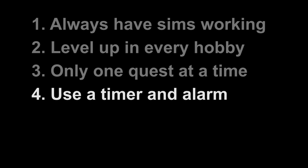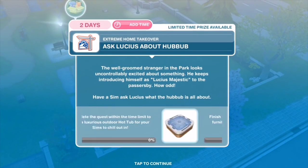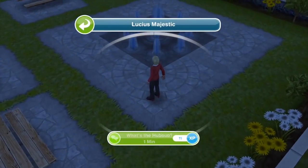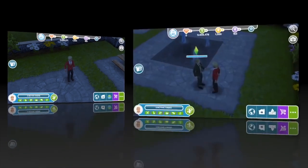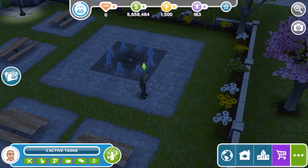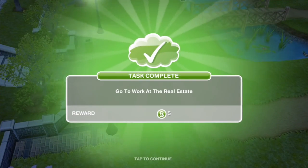That brings us to tip number 4, my personal favourite: use the timer and alarm function on your device to keep track of quest tasks. Here's the thing — all quests can be finished in their time limits. Yes, a lot of tasks will take hours, but when you add up all the tasks in a quest, you will always be able to finish everything with hours to spare before the time limit runs out. Obviously you can't be on your game all the time — people have to sleep and work and go to school and live their lives — but we do find it really helpful to set timers on our phones or tablets once we start a quest task. That way an alarm will go off when the Sim is supposed to finish reading their book or baking their pie, and we can start the next task as soon as possible without losing too much time in between.